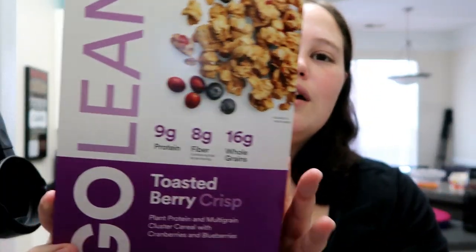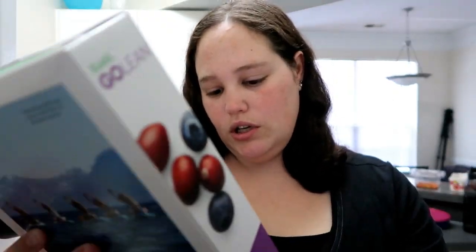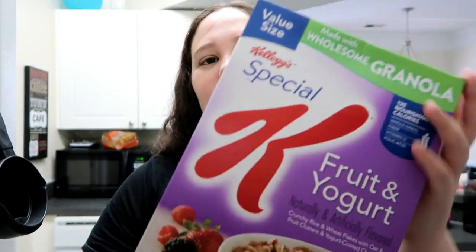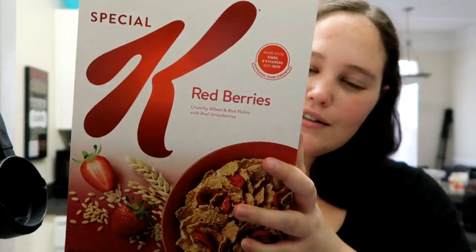Kashi Go Toasted Berry Crisp — this has cluster cereal with cranberries and blueberries. Jared got this one. I picked out the Special K Fruit and Yogurt one, and then Jared also picked out the classic Special K Red Berries. We got a huge thing of celery that I'm going to cut up.